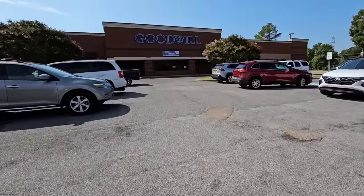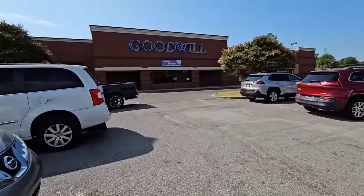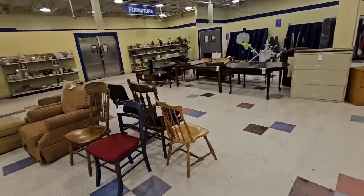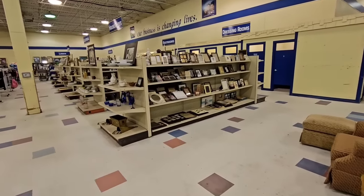Hey guys, I am out and about estate sale shopping today and I passed this Goodwill, so you know I had to stop and let's go check it out. This one looks pretty big. There's a little bit of furniture and then this is a whole home decor section right here.